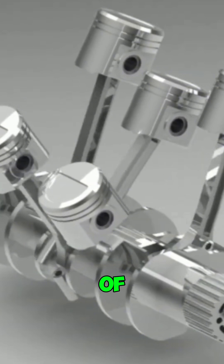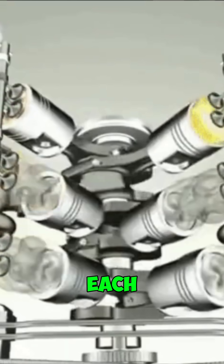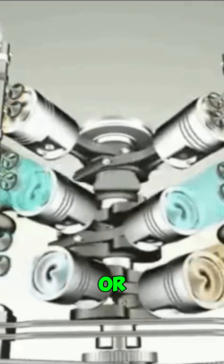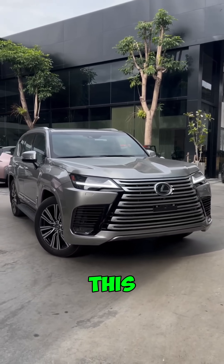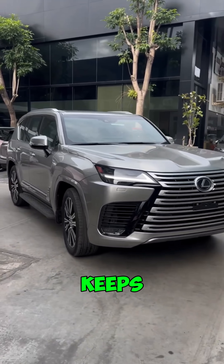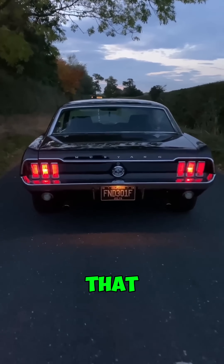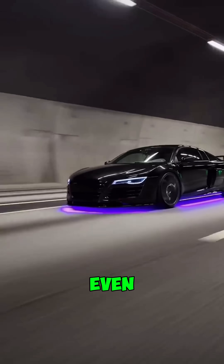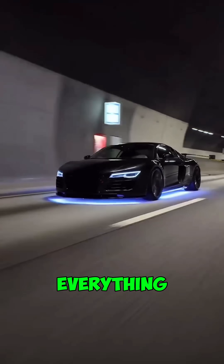Now compare that to a V engine. Instead of one line, picture the engine split into two rows that lean against each other. This design lets you squeeze in more power without the engine being too long or awkward. With a V6, you can't split that into two even halves — it's a sweet spot, giving you stronger acceleration than a small car but still keeping things practical. A V8 — that's muscle car territory: more power, more speed, and that deep growling sound people love. A V10 or V12 takes it even further — those are supercar engines designed for performance above everything else.